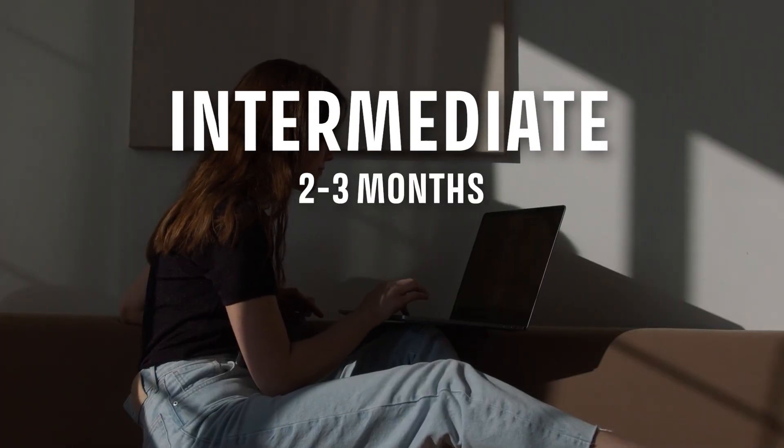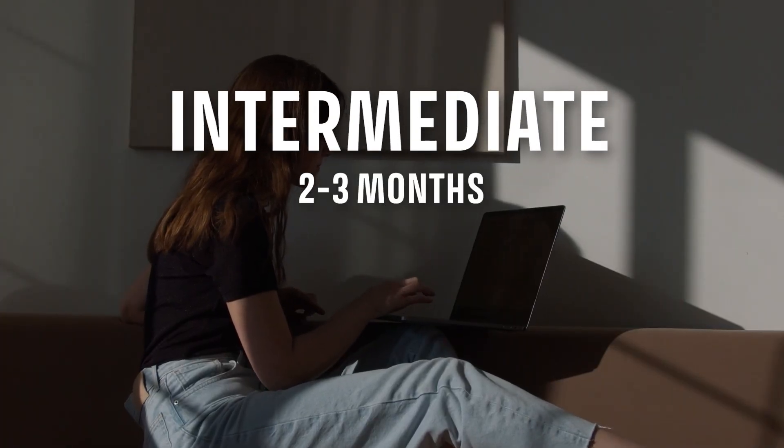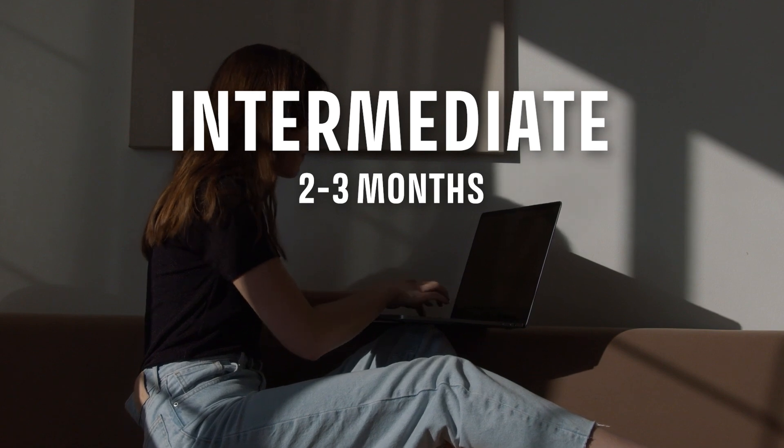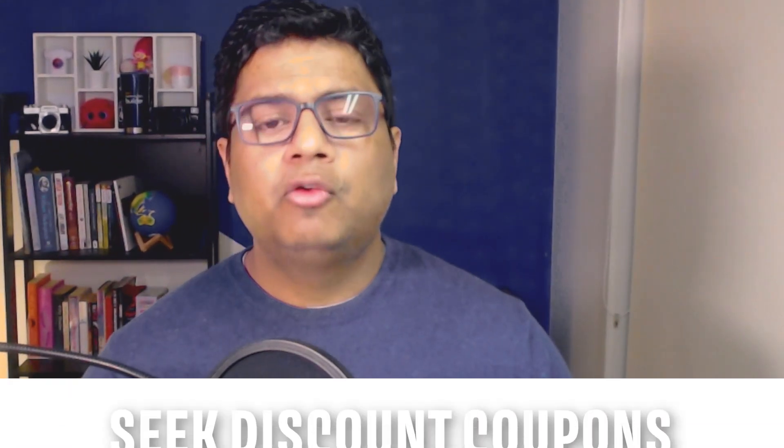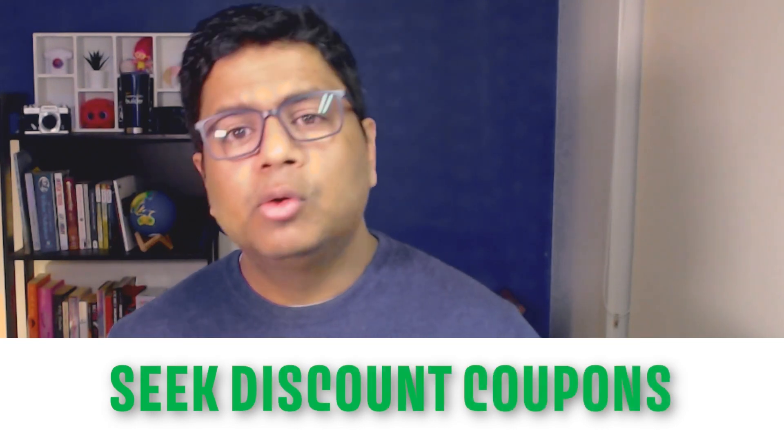Four to five months is enough to gather concepts related to cloud, DevOps, and Linux so you can effectively work with AWS. If you have some tech experience but no cloud experience, give yourself at least three months. If you are already working with any cloud vendor — AWS, GCP, Azure, or any other — four to six weeks should be enough to get certified.